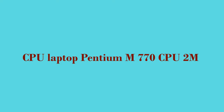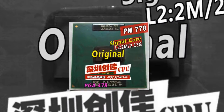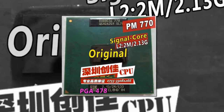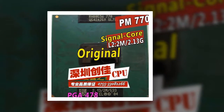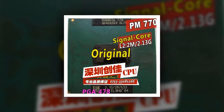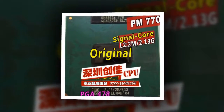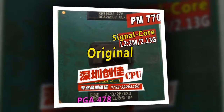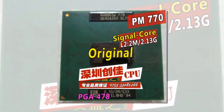Here is product number 3: CPU Laptop Pentium M770. 2M Cache, 2.13GHz, 533MHz FSB. Dual Core Socket 479 Laptop Processor PM770, supports 915 chipset. Processor Type: Intel Pentium, Dual Core.